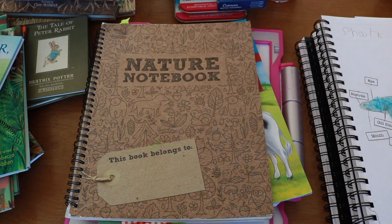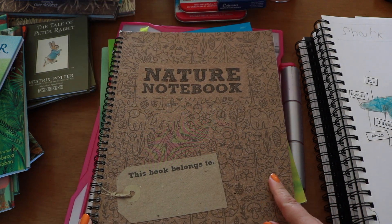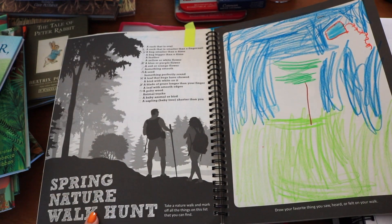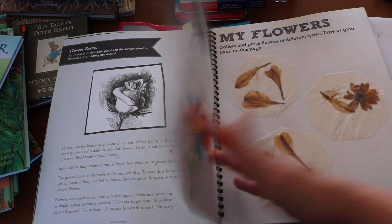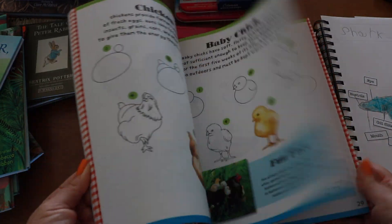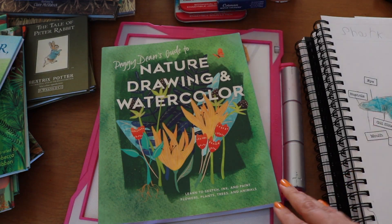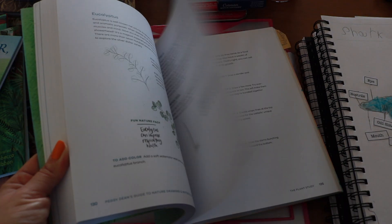A guided nature journal is a good resource to begin with. This is an old version by The Good and the Beautiful that Bella started with in pre-K. What's good about a guided nature journal is that there are prompts, which could be less daunting than handing a child a blank page. You'll see she didn't utilize it cover to cover, but I kept it to show the progress in her nature journaling artistry — like a before and after. Drawing books and video tutorials: we enjoy the Learn to Draw series for younger years and then move on to more advanced resources like Peggy Dean's guide, which is Bella's age-10 current favorite.